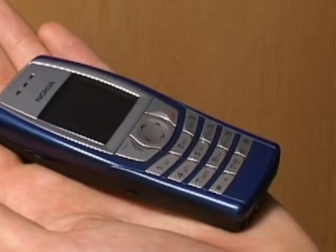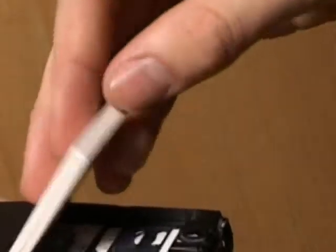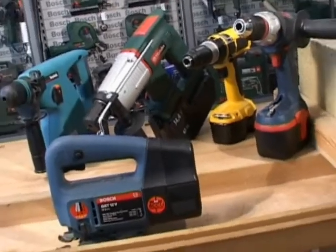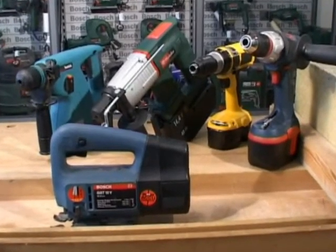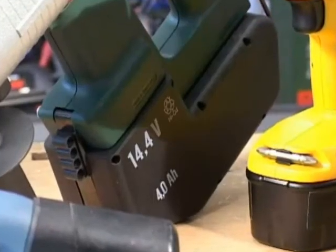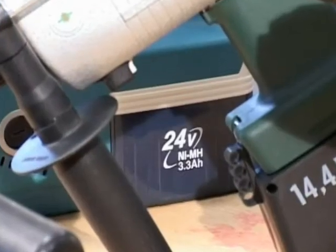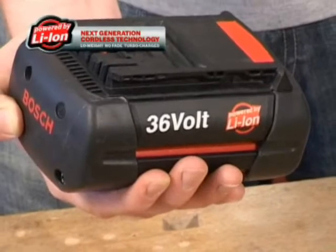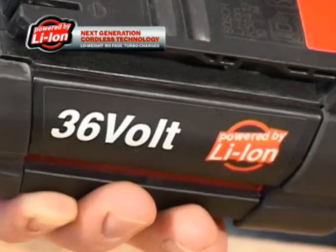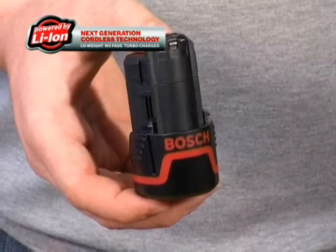This 21st century mobile, a marvel in miniaturisation, is made possible by lithium-ion battery technology. Up until recently, producing the kind of voltage you need for professional power tools has only been possible with older battery types like NiCAD and NiMH. But now, thanks to Bosch Innovation and lithium-ion, you can have more power from the same weight of battery, or the same power from a lighter battery.